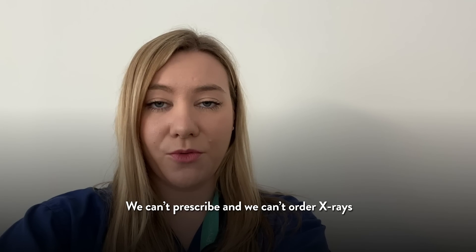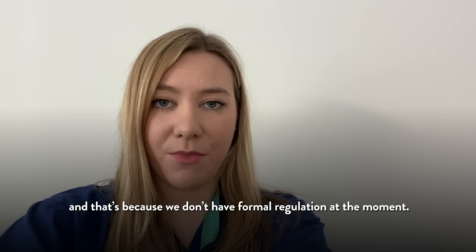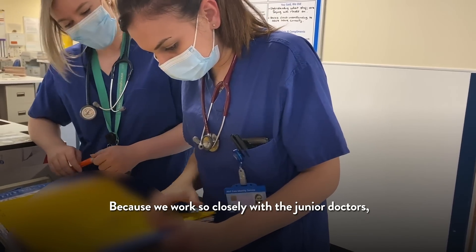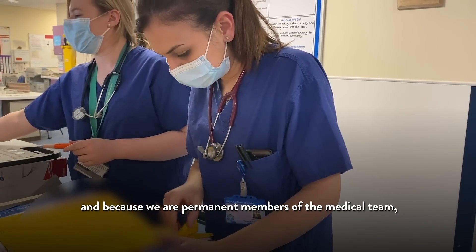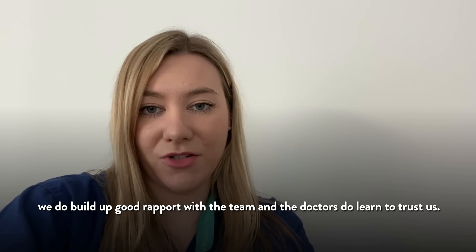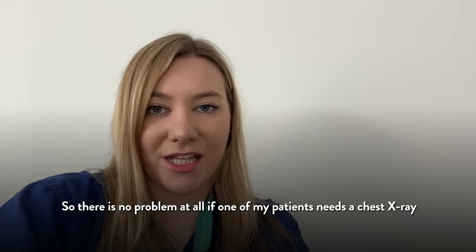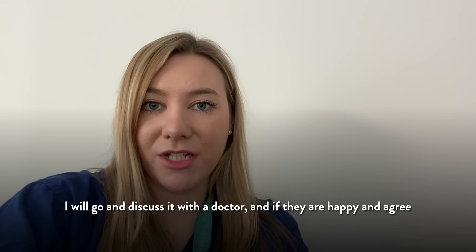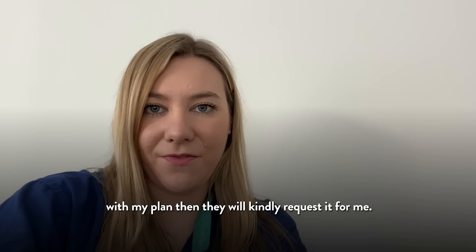We can't prescribe and we can't order x-rays, and that's because we don't have formal regulation at the moment. Because we work so closely with the junior doctors and because we are permanent members of the medical team, we do build up good rapport and the doctors learn to trust us. So there's no problem at all — if one of my patients needs a chest x-ray, I will go and discuss it with the doctor, and if they agree with my plan then they will kindly request it for me.